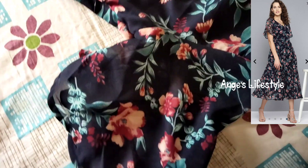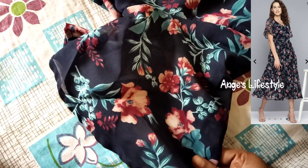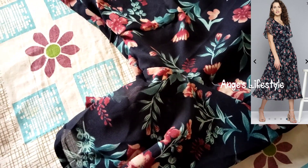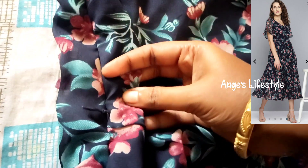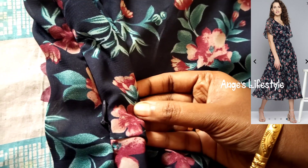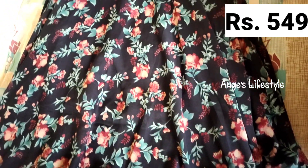The size is the expected size — it is a loose fit and flare model. This dress is from Myntra. The original price is ₹2,099, and it is available at ₹549.